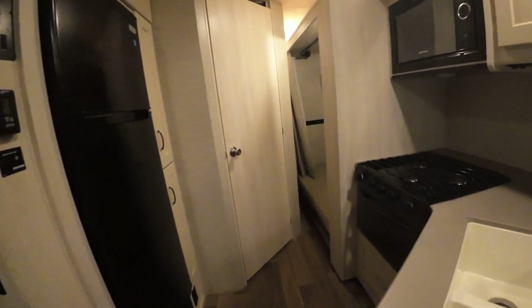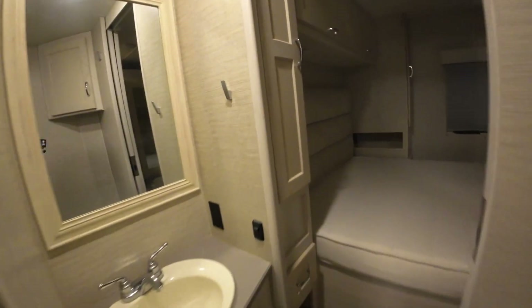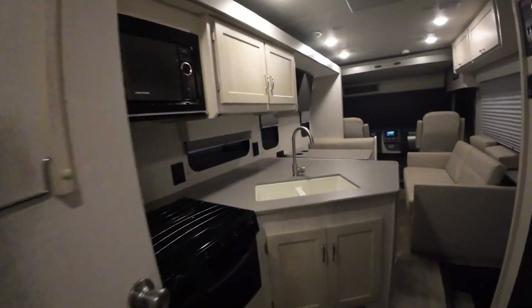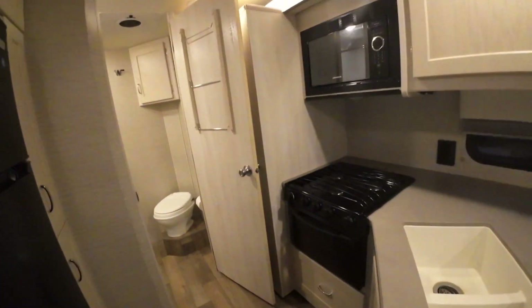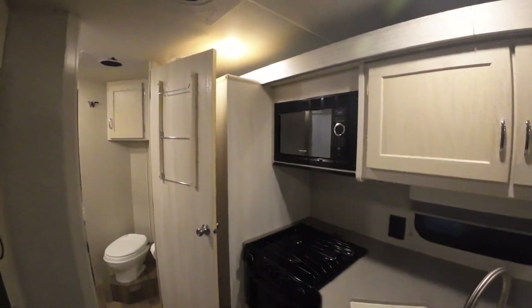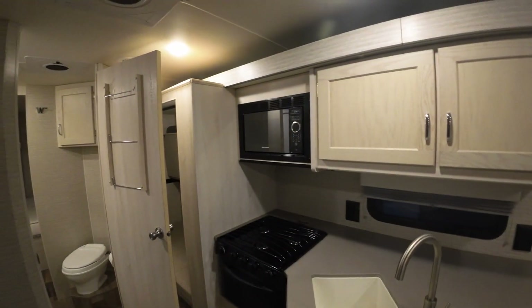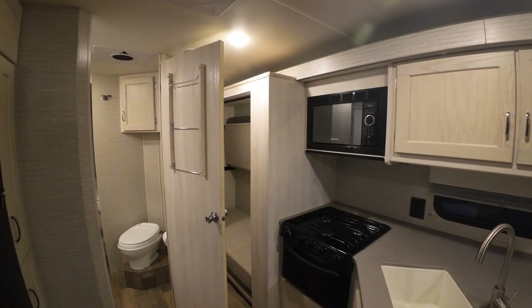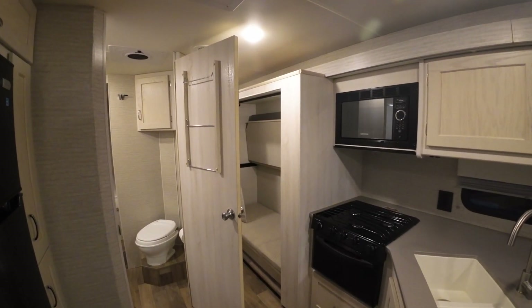With the slide in, you can still get to the bunks, the bathroom, and the bedroom. Let's put the slide out — it's a simple push of a button. It's a super slide so it's not really deep, but it's one single slide. This is your button.